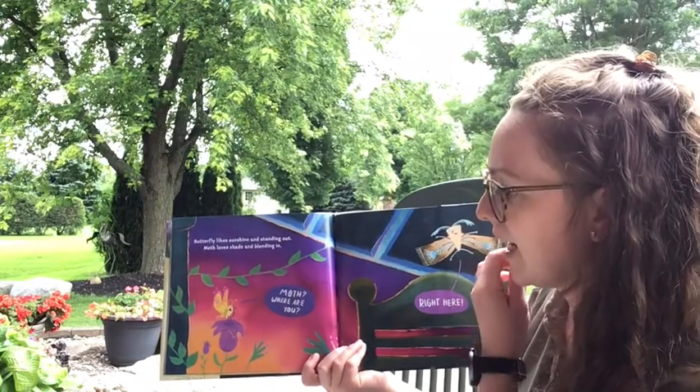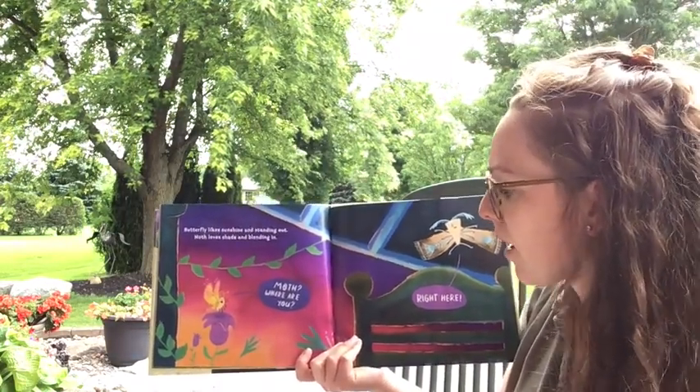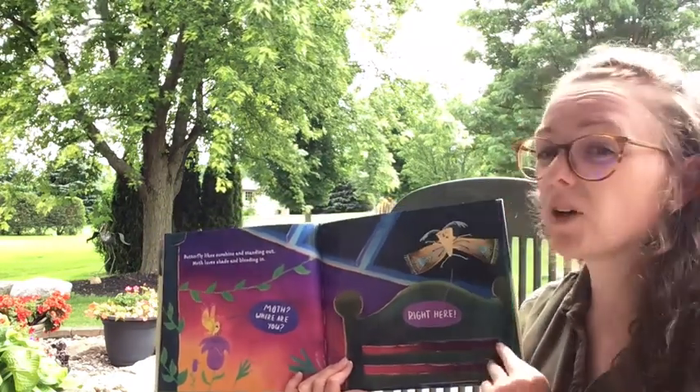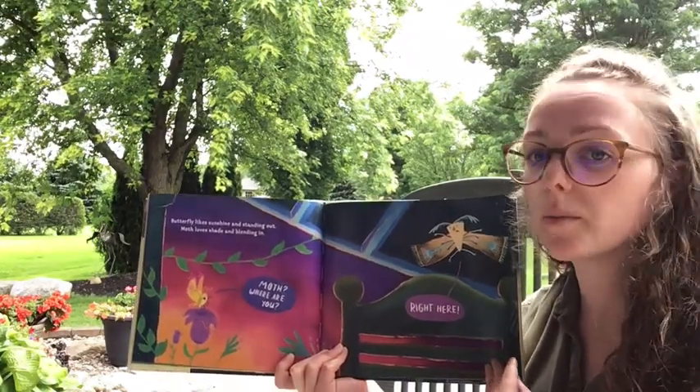'Butterfly likes sunshine and standing out. Moth loves shade and blending in.' 'Moth, where are you?' 'Right here.' Moths are typically out during the night while butterflies are out during the day, but again that's not necessarily true for every moth and every butterfly.